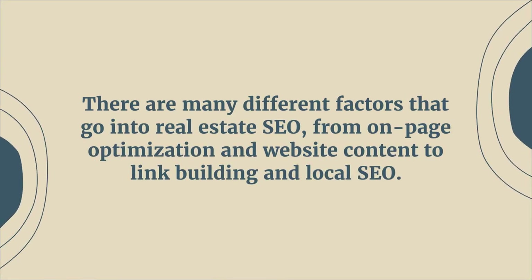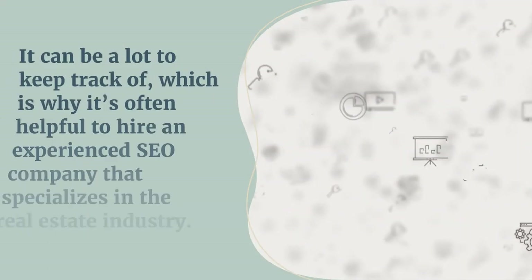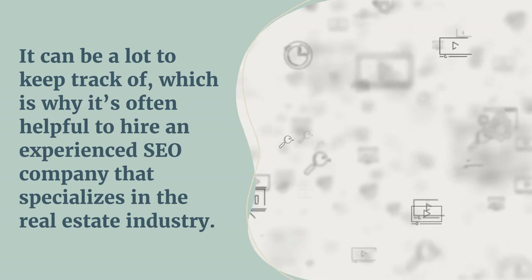While there are a lot of factors for real estate SEO, content is probably the most important one, especially when you can get in front of people who are looking to hire an agent.